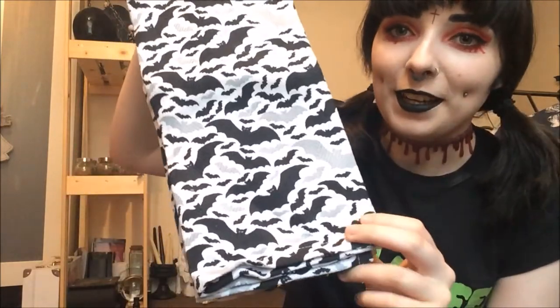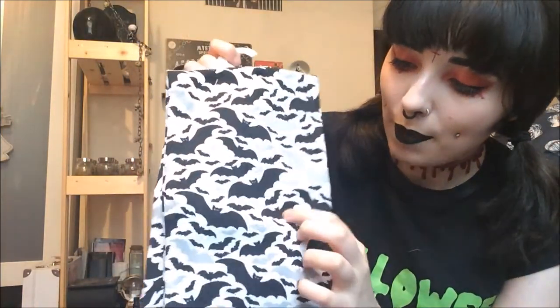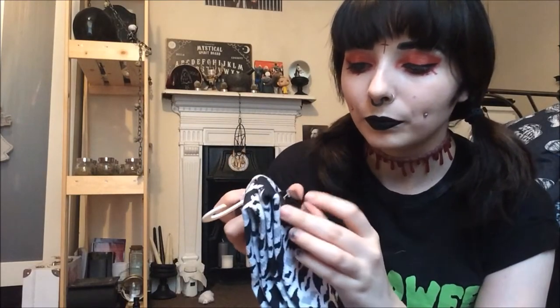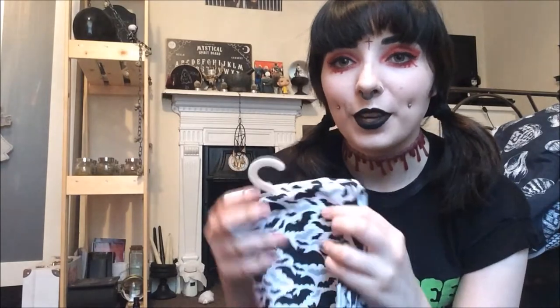The next thing from TK Maxx — I'm so happy about these. Bat tea towels, or dishcloths, kitchen towels, whatever you call them. You get two in a set and they're both the same, with different coloured black and grey bats all over. My favourite thing is on the little card — when you open it up there is a recipe for witch's brew, which is like an alcoholic punch with wine and brandy in it, and it tells you how to put it in a cauldron and create a smoking effect. I'm definitely going to try that — maybe I'll make a DIY video. They're £4.99, definitely pick those up.